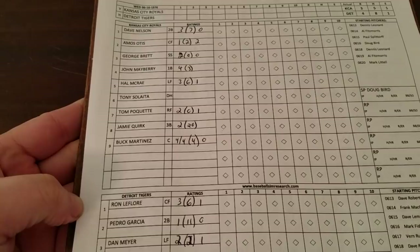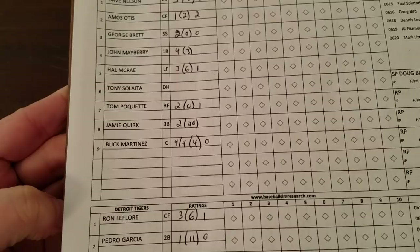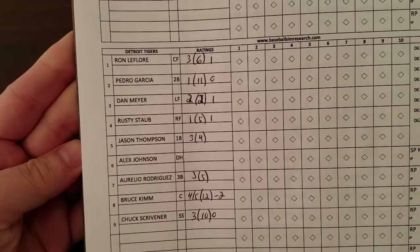We'll go through the starting lineups ultra-quickly. For the Royals: Dave Nelson at second, Amos Otis in center, George Brett playing short today — interesting, he's rated a 2 with no error rating. Mayberry at first, McRae in left, Salada as DH, Tom Poquette in right, Jamie Quirk at third, and Buck Martinez catching.